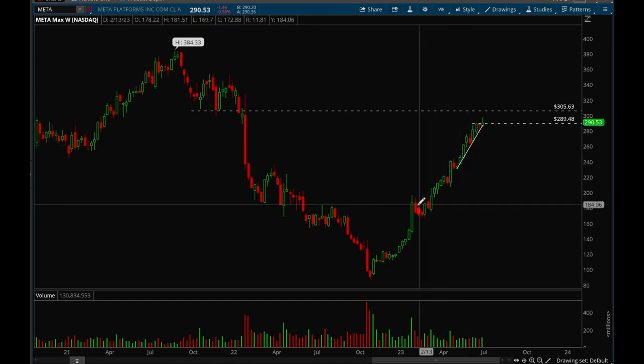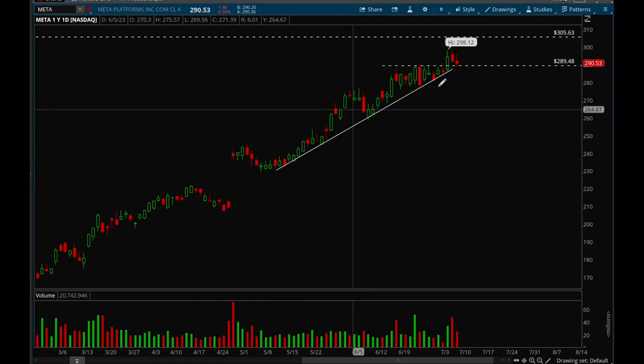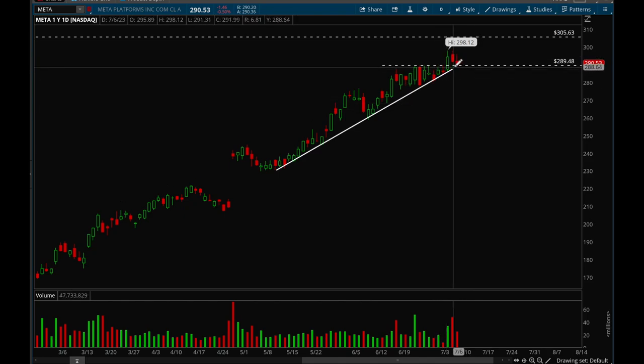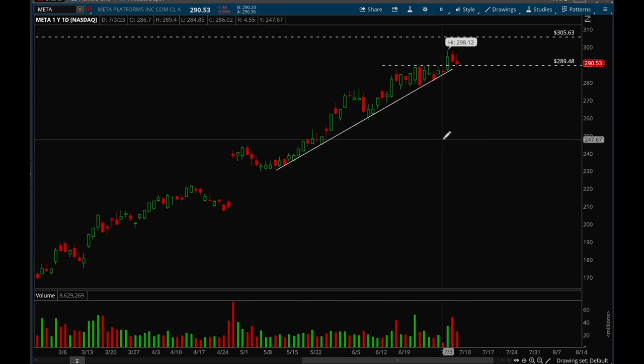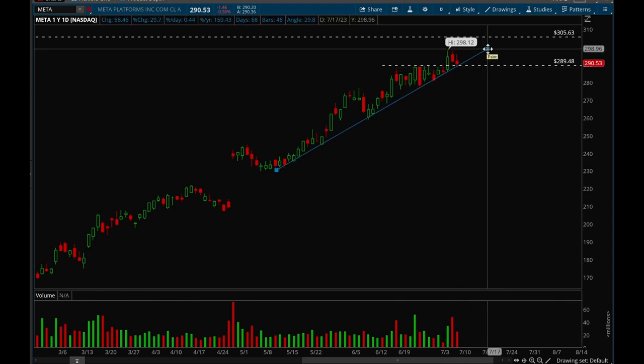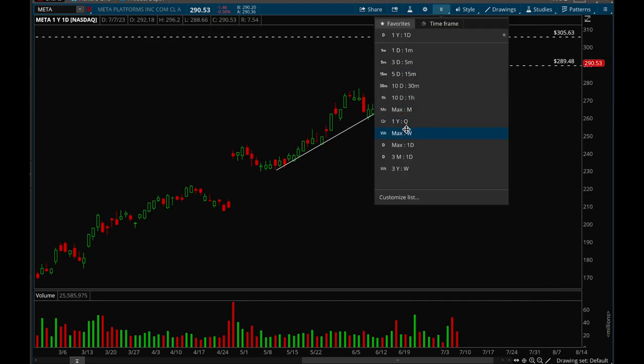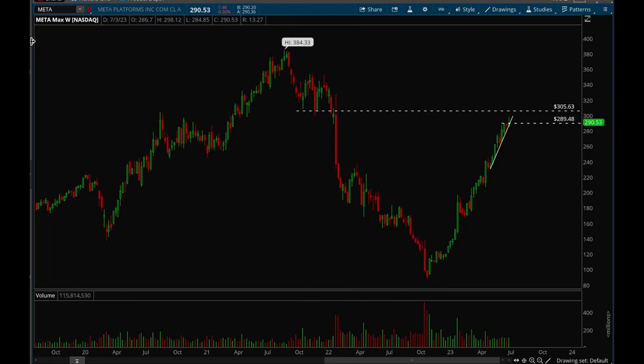Meta has been slow-grinding up this entire year — ever since it got that breakout, it's just been going higher and higher. It tried to break out this week but had a weak close; the 290 level is clear resistance. On the daily chart, it has room to 305 but got rejected at 290. The volume looked like a rejection on higher volume, which is concerning. Meta has a pretty tight trend line — if that breaks we could see a bigger pullback, but if it bounces off it, the target is 305.